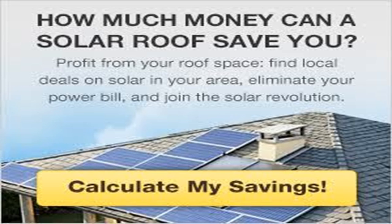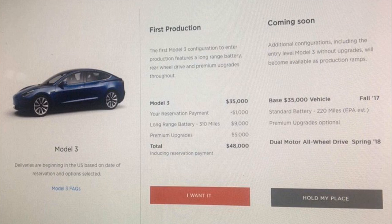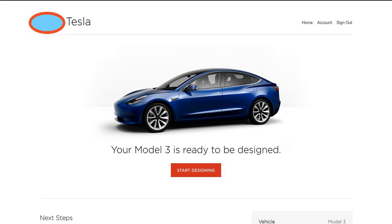Right now, it looks like the online design studio is only available to employees. During previous vehicle launches, Tesla gradually invited more reservation holders to access the design studio as it was expanding its range of deliveries in new regions. Musk previously said that he expects only about 150 deliveries next month, so it will likely remain mostly just employees. But if Tesla stays on track to reach 5,000 units per week in December, it should soon open up the online configurator to more reservation holders.